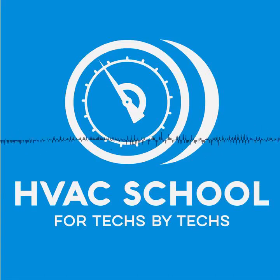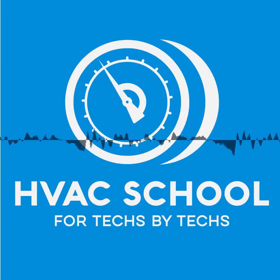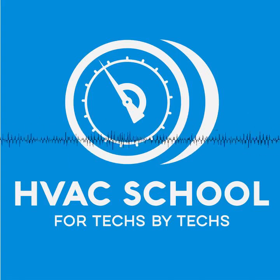The free training provided by the HVAC School Podcast is made possible because of the generous support from our sponsors: Testo, Rector Seal, and Carrier. The Testo 773, in addition to the features on the other meters in the Testo 770 series, includes real-time power measurements, watts, power factor, and Bluetooth. The Testo app can be used for remote viewing, monitoring, data logging, and creating reports. This powerful app allows you to create custom reports that include photos, data, and graphs that can be saved or sent via email. Find out more by going to testo.com or visiting trutechtools.com. You can get a great discount by using the coupon code GETSCHOOLED at checkout.